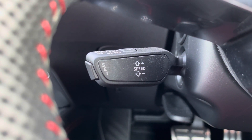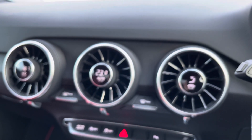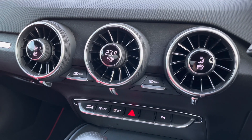In the centre of the dashboard you'll find your manual climate control, which is very intuitive to control, and it also includes two front heated seats. We also get a very nice S Tronic gearbox in the centre console.